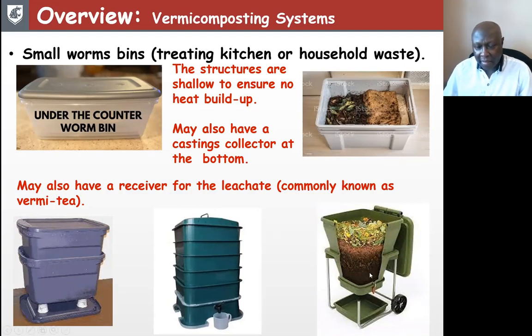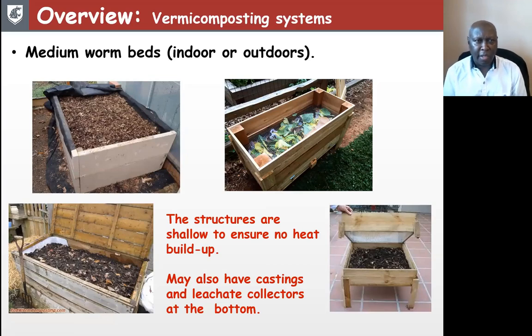These systems usually start as a small pile — you keep adding material and the worms keep moving up to consume that material. You also have medium-sized worm beds, which can be kept indoors or outdoors. As you notice in the pictures, there is covering of one kind or another — either a tarpaulin, plastic sheeting, or boards — to ensure rain does not get in. The common feature is that they are shallow structures to ensure no heat build-up.